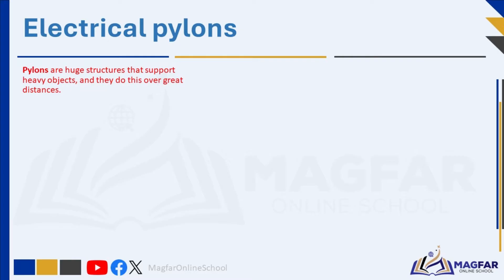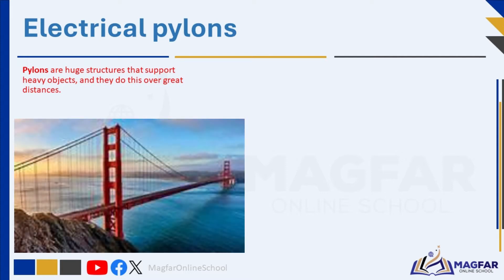Pylons, by definition, are huge structures that support heavy objects, and they do this over great distances. Pylons are not only about electricity, although they are often seen as steel towers that hold overhead power lines. Pylons can also refer to columns that support bridges, buildings, or monuments. An example includes the Golden Gate Bridge in San Francisco, USA, which is a suspension bridge. It has two main pylons that are 227 meters high and support the main cables that carry the weight of the bridge deck.